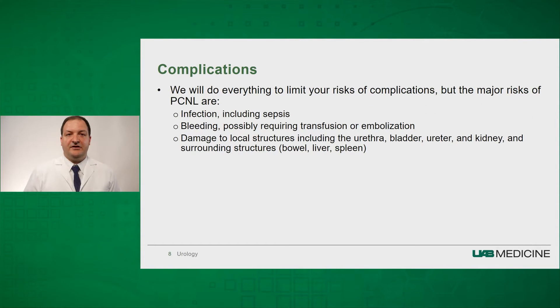This is a big surgery, and we will do everything to limit your risk of complications. The major risks you need to be aware of with percutaneous nephrostolithotomy are infection — including sepsis, which may require a long hospital stay — and bleeding, which may require transfusion where we give you blood, or another procedure by interventional radiologists where they block the artery that's bleeding. This is known as embolization.